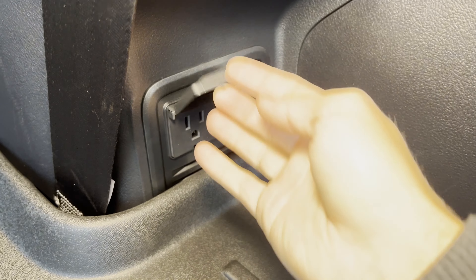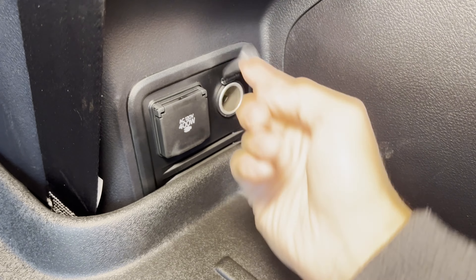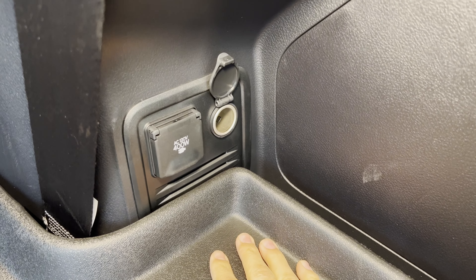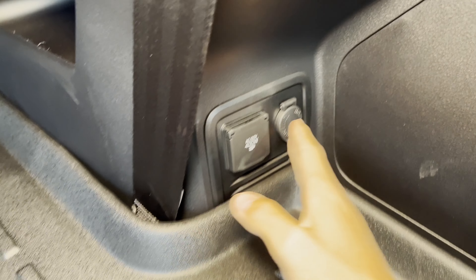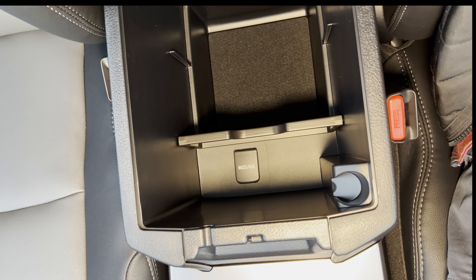And finally, an AC 120-volt 400-watt house outlet in the back, with another 12-volt 120-watt right next to it. Again, you're not spoiled, but it nails the basics, and that's important.